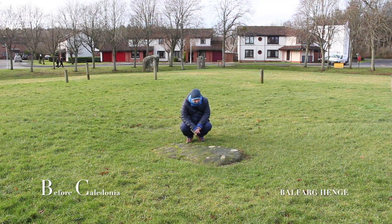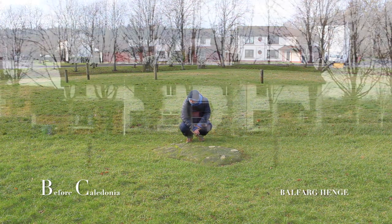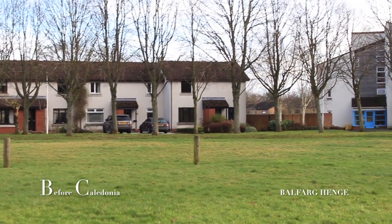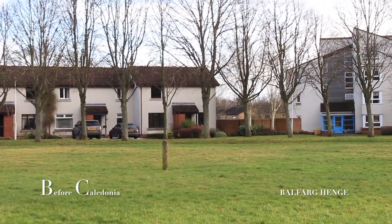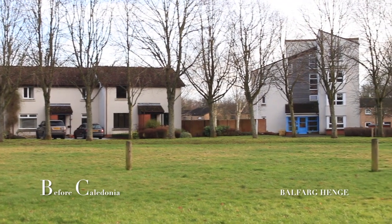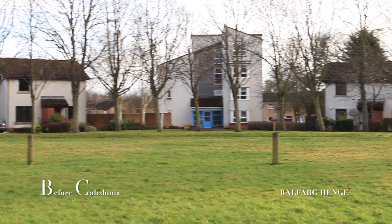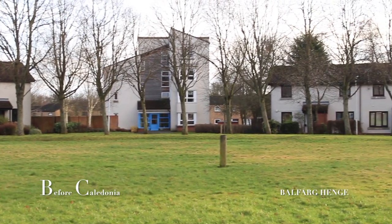In the centre of the site is a two tonne stone slab still in its original position. Below this was a young person, likely a male around 20, who was laid to rest here. The person had a flint knife and a finely made beaker with a handle buried with them.